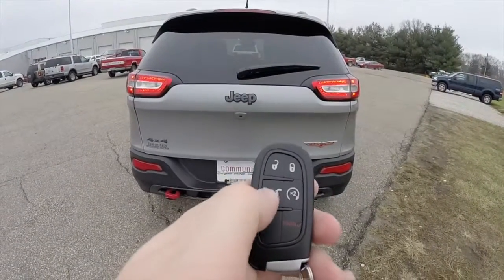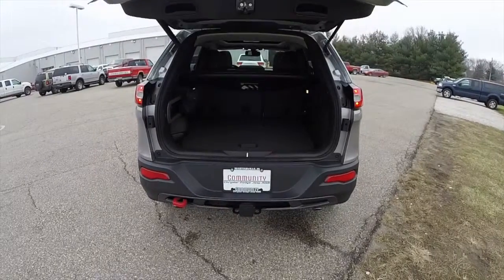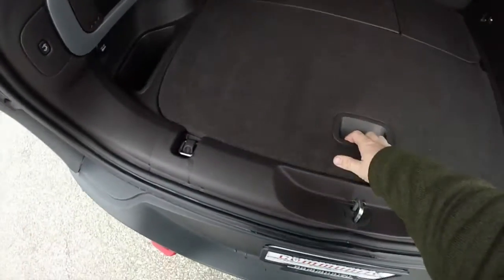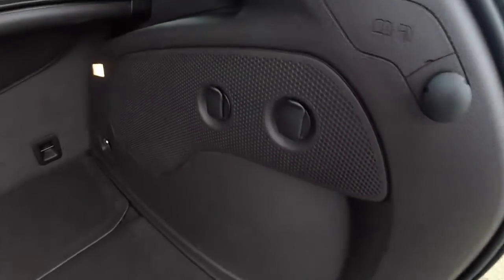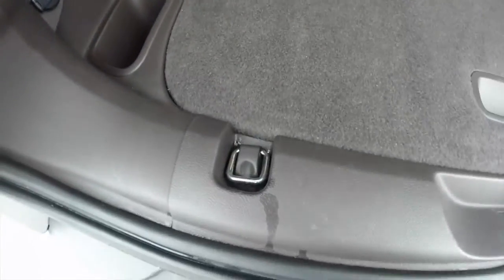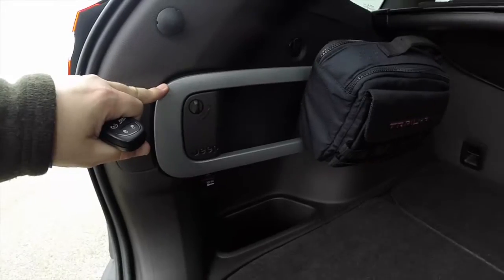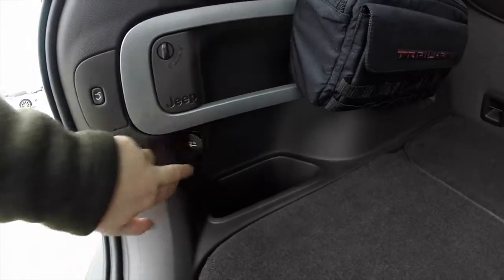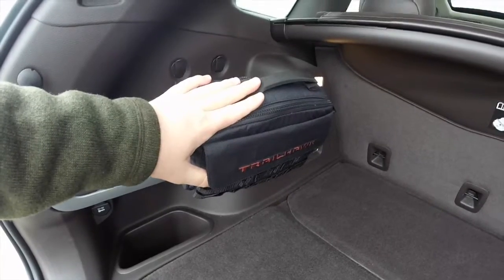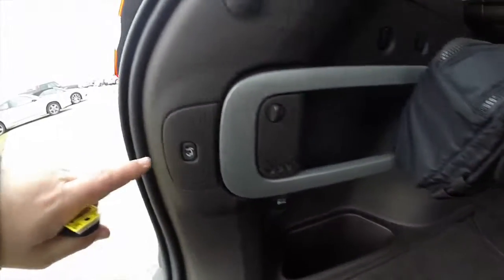This vehicle is equipped with a power liftgate — just double-press the button on the key fob to open it. It does have a load flat floor and a full-size spare tire. On the trim panel you have grocery bag hooks and tie-down hooks in four locations — two on the forward-facing trim and two where the liftgate meets. You've also got Jeep's storage management system with a 12-volt power point. There's also a four-wheel drive recovery kit that includes a recovery rope and work gloves. To close the liftgate you can use the key fob or the button in the trim panel.